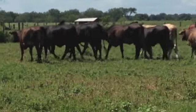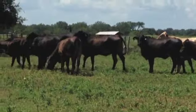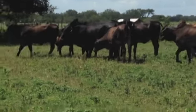Hello everyone, here's a nice group of F1 Brangus heifers. F1 Brangus, 13 spring calvers in the offering, 13 head bred to Angus bulls.